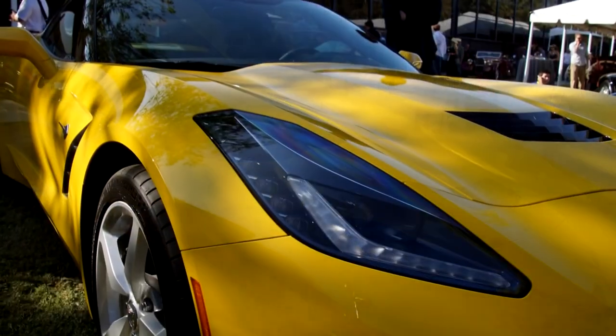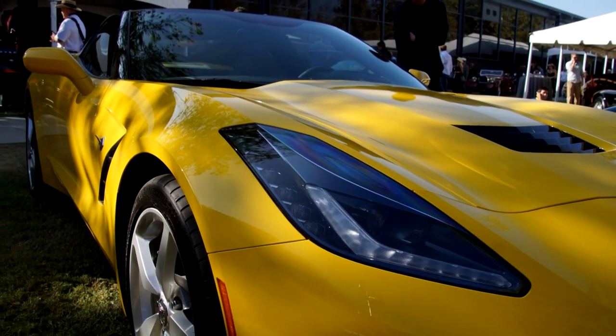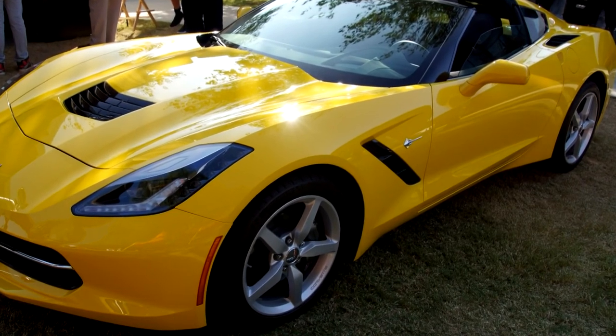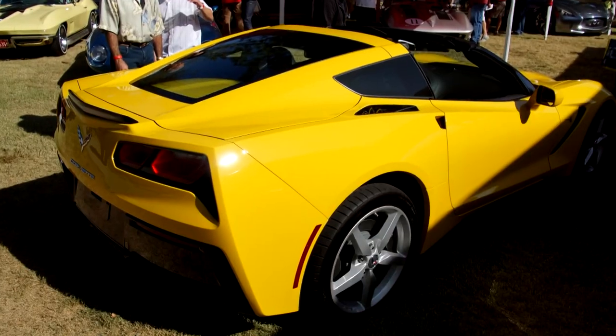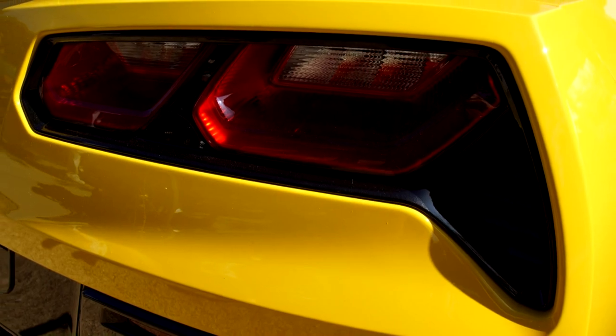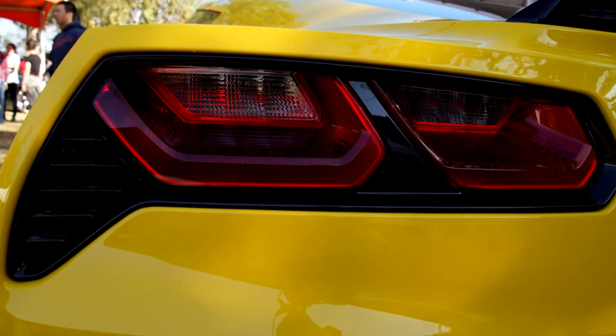It's funny — the sixth generation, if you remember the fiftieth anniversary, had taillights that were kind of oval. I said we've got to put round taillights back on that thing, so I pushed the team to go with round lamps on that one. But for the C7 I said don't do round taillights. And there was even more controversy — millions and millions of Facebook posts and emails saying 'oh my God, what have they done?' But isn't that kind of the point of it?